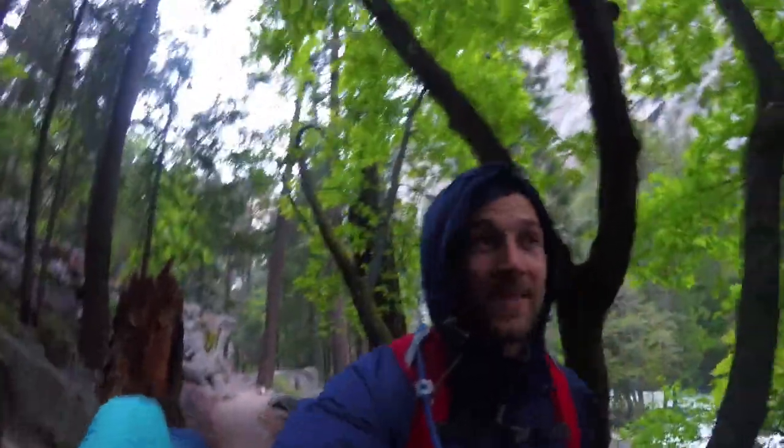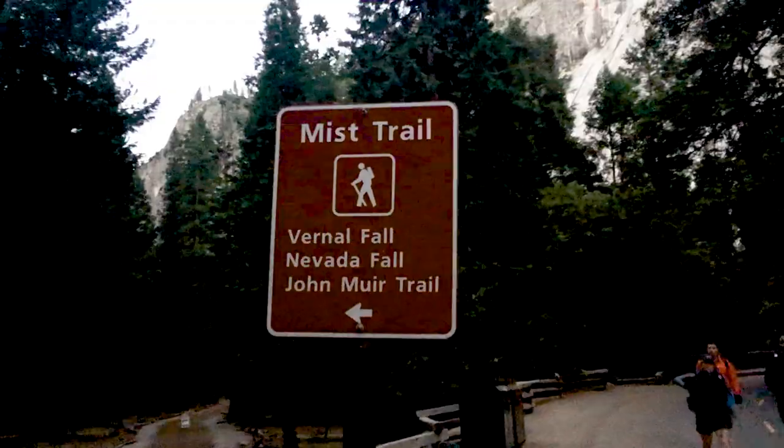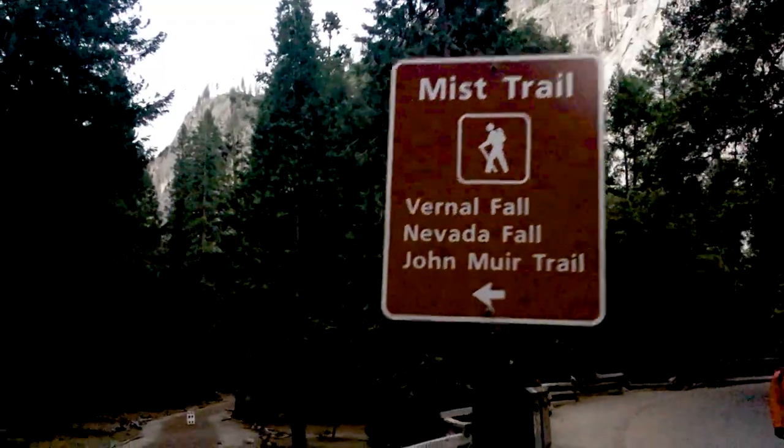So we're about to hit the misty part of the hike, which is known as Mist Trail. Put on our rain gear and we're about to get wet. Really, really wet.